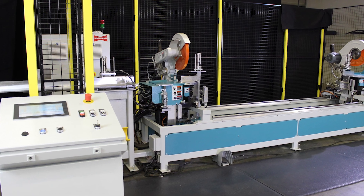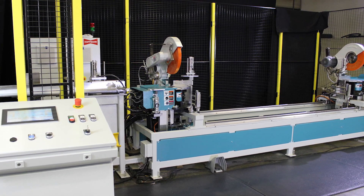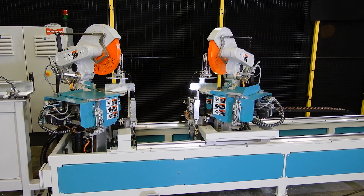Double end cutting, routing and drilling in one sequence. This is the Hoffman MX-5NC machine — a fully automated double miter saw with many features and options for various applications in the woodworking industry.